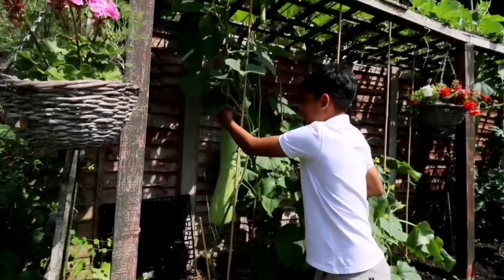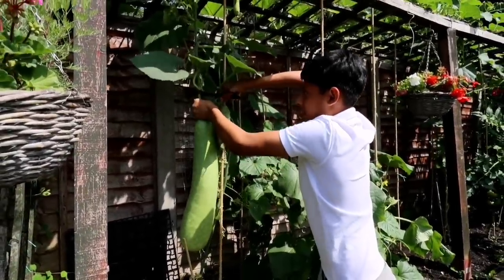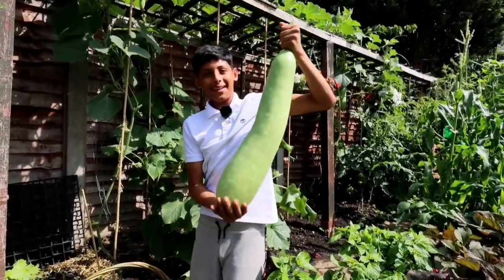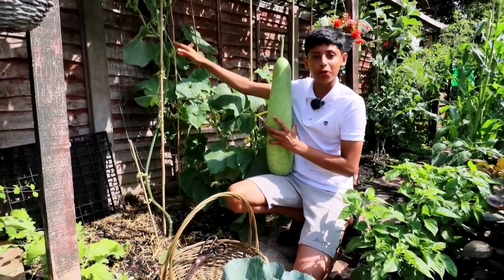We have quite a few to harvest today. Can you manage? Yes, I got this. Oh, this is pretty heavy — this is actually a heavy one! Now this plant will divert its energy to protect itself and produce new fruits and vegetables.